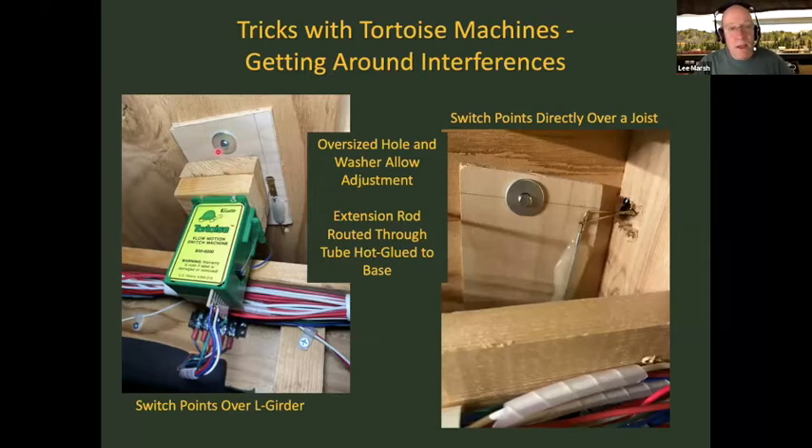A useful trick with Tortoise machines: when switch points fall over an L-girder or joist, I take a small aluminum tube, hot-glue it to a piece of plywood, and use a brass L-shaped piece — one leg goes up to the switch points, the other solders to a flat plate with a hole. This gives remote throw for the switch point with the Tortoise offset to the side. I also use fender washers with oversized holes and file a flat edge on the Tortoise for alignment — works like a charm for preventing shorts when powering the points.